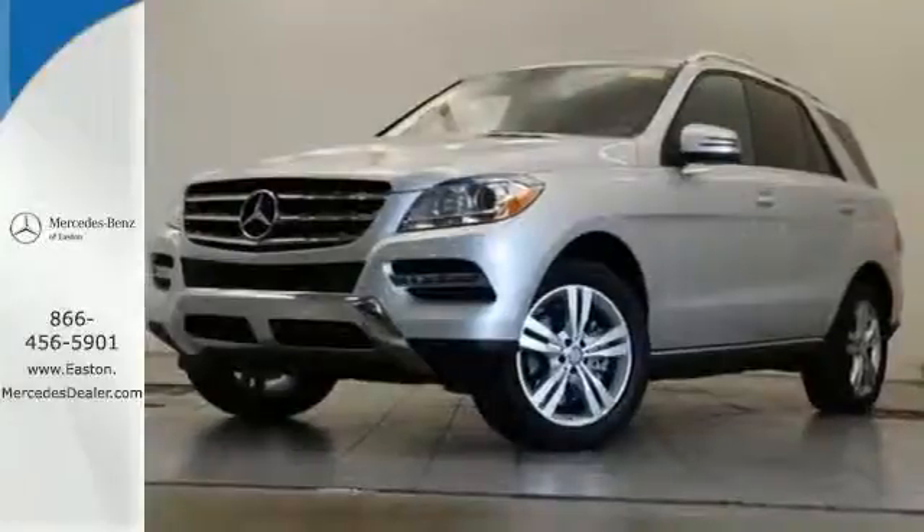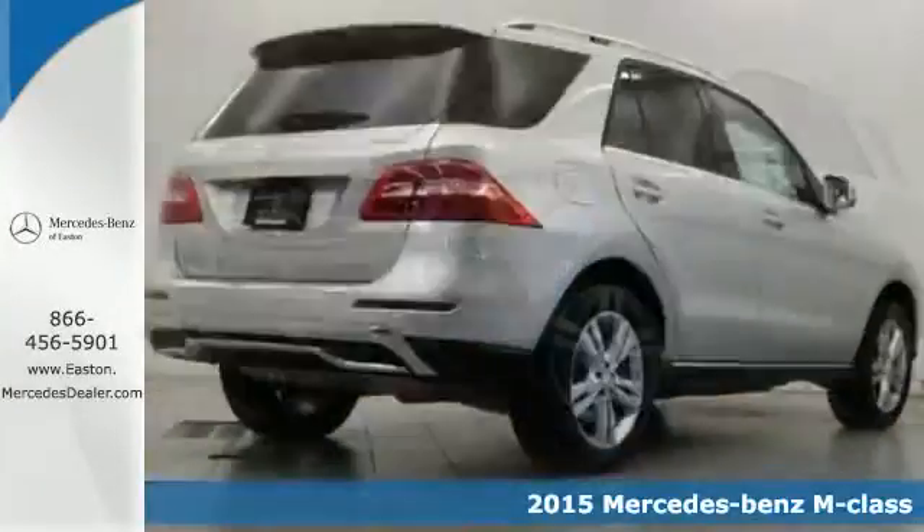Click the link below to schedule a test drive. It's a 2015 Mercedes-Benz M-Class.